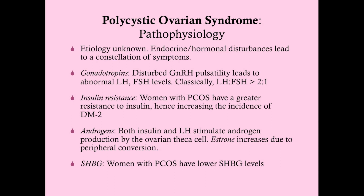GnRH pulsatility is very important in the woman's normal monthly menstrual cycle — in developing the follicle, then ovulating, then repeating. It dictates when LH and FSH levels drop and peak. From polycystic ovarian syndrome, you're going to have abnormal LH and FSH levels, and classically it's an LH-to-FSH ratio greater than 2 to 1.